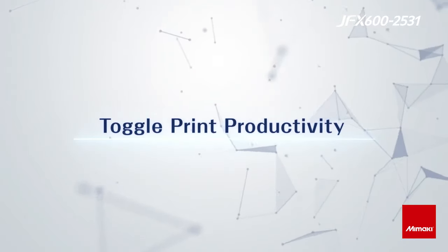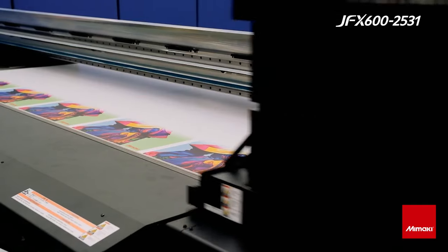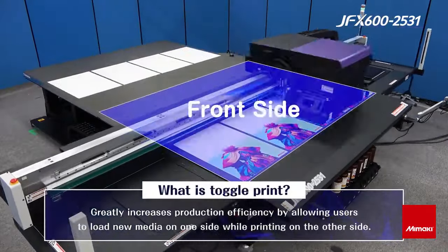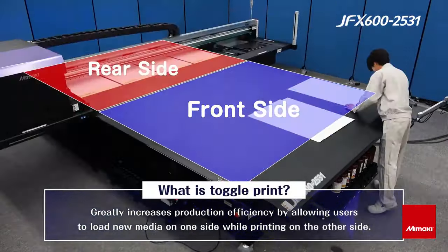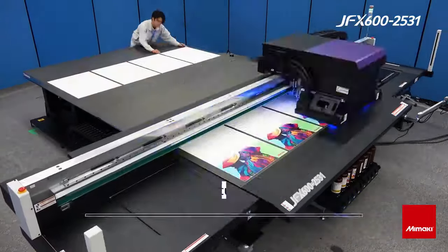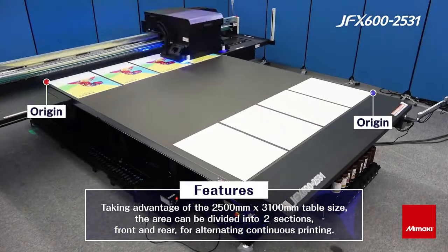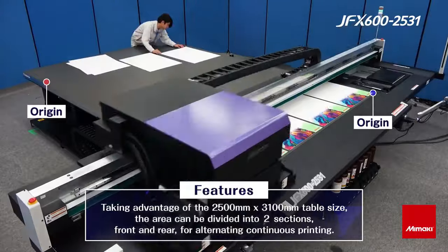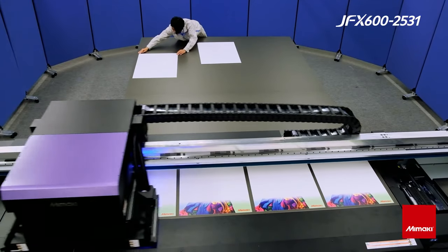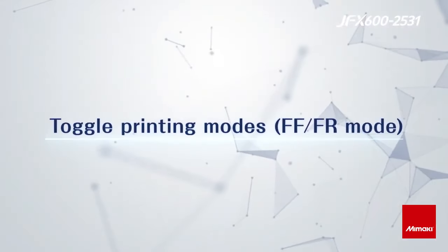With the larger bed size, it opens up new features like toggle print. The toggle print function maximizes productivity by setting two origin points on the table. Printing can be performed on one side while the media is exchanged on the other. This enables both areas of up to 4x8 feet to have unique print areas and origin points. The toggle print function supports high production work environments by eliminating the time it takes an operator to exchange the media, enabling you to leverage the high production speeds of the GFX 600 series and maximize throughput.